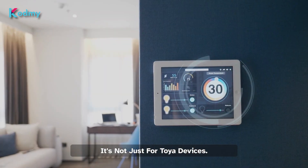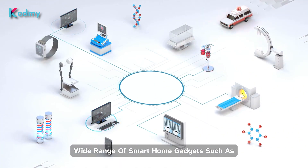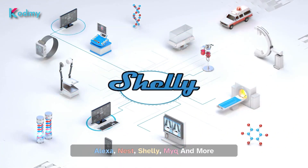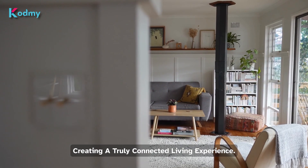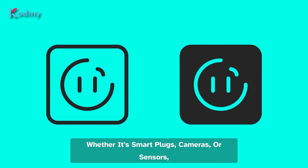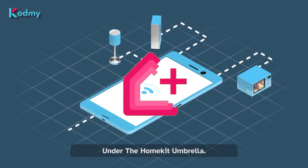But Anomic doesn't stop there — it's not just for Toya devices. You can also use it to connect a wide range of smart home gadgets such as Alexa, Nest, Shelly, MyKey, and more to HomeKit, creating a truly connected living experience. Whether it's smart plugs, cameras, or sensors, Anomic brings them all under the HomeKit umbrella.